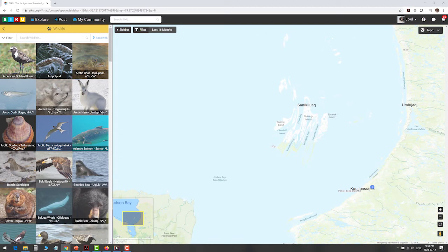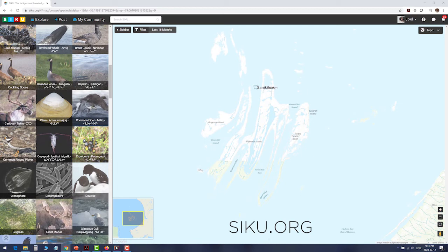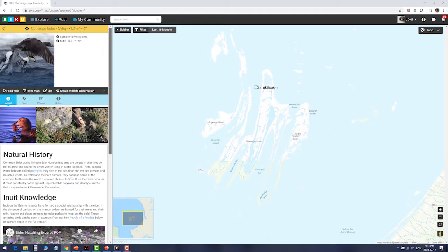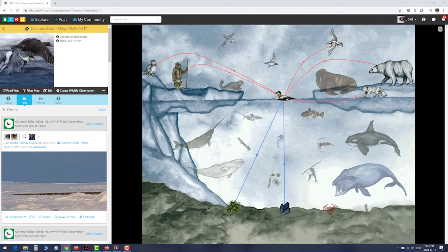The Belcher Islands are located in the heart of Hudson Bay, where the community of Sanakilowak is based and where eiders spend the winter. If you want to learn more about eider ducks, you can go to CQ, go to Explore, look for wildlife, and find the profile of the eider duck — Mittik in Inuktitut — to learn about their natural history and see videos of them diving and hunting stories collected by different communities.